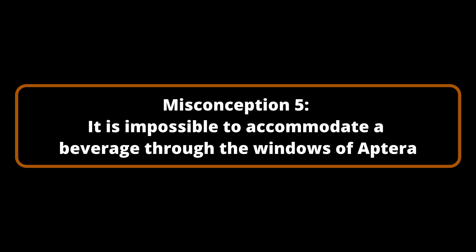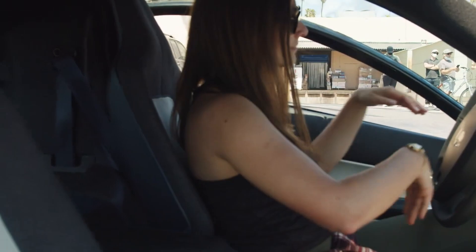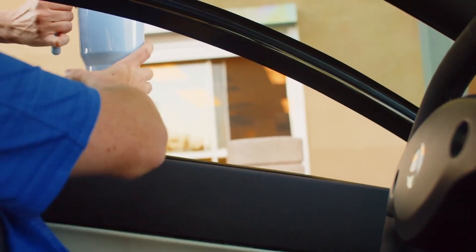Misconception Number 5: It is impossible to accommodate a beverage through the windows of Aptera. Aptera's divided windows have raised concerns among certain individuals who worry they will be unable to access their preferred coffee shop or drive-through. Rest assured, the apertures are engineered to accommodate beverages of any size.